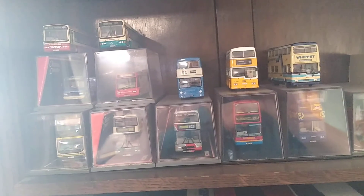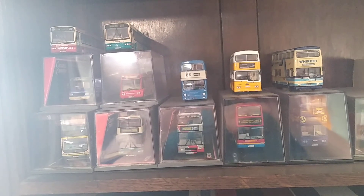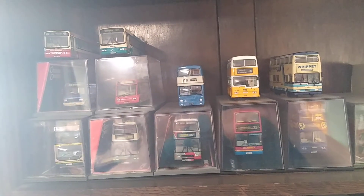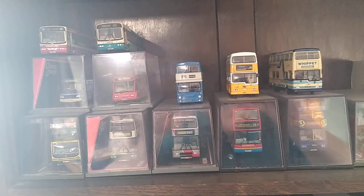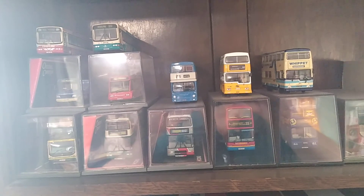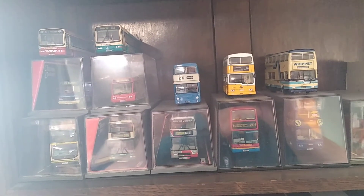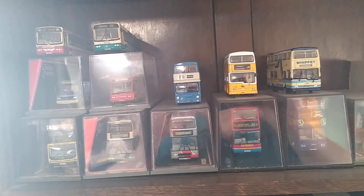Hello everyone, welcome to the channel. Today I'm going to be taking a look at another part of my comic book collection — actual books. Thank you to one of the viewers who suggested this. This is on some shelving that begins with these British bus models. As I've stated in several videos, I like things British.